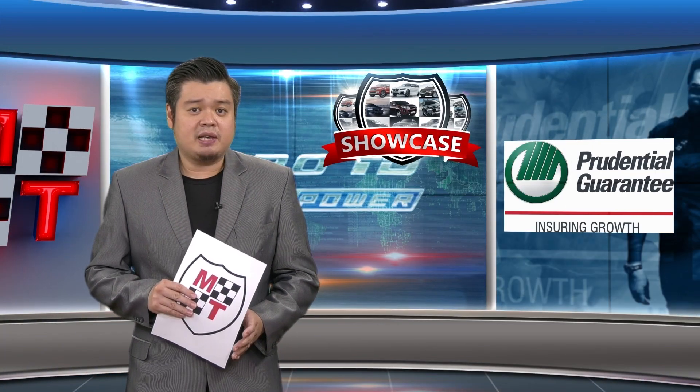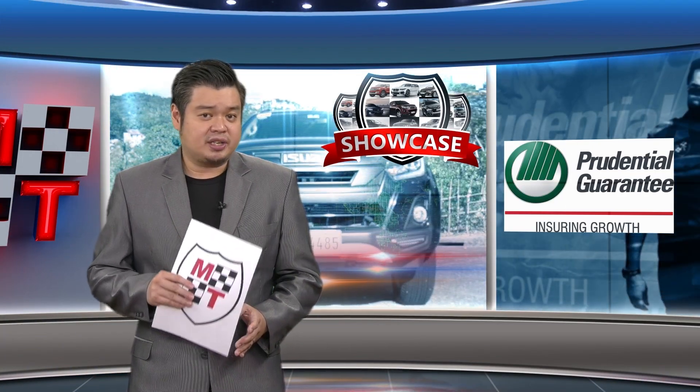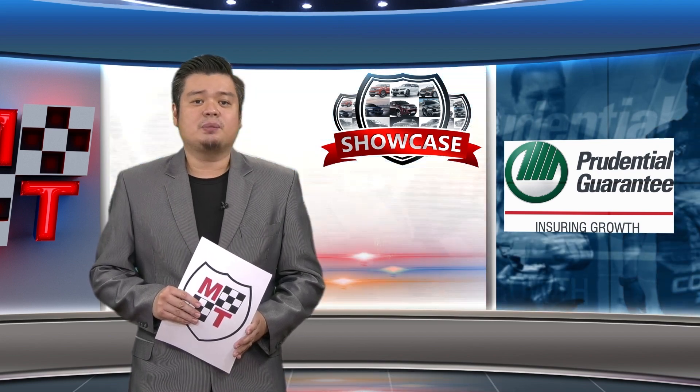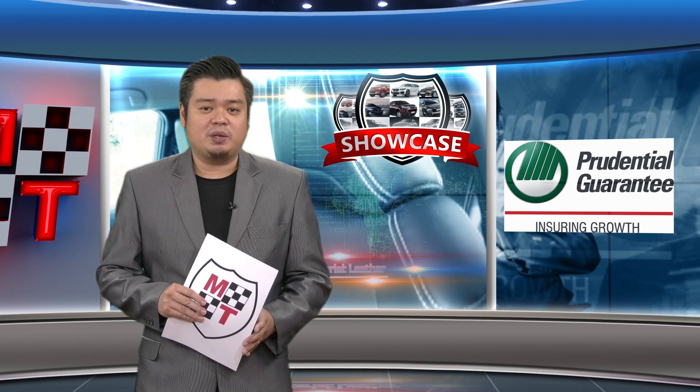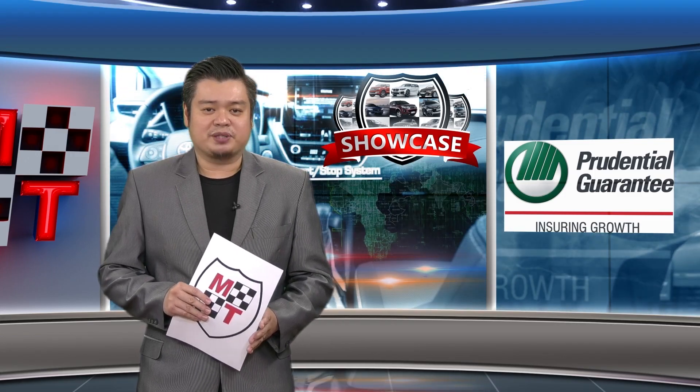Jator should make more people shift to full electrics as a daily driver with the very affordable Ice Cream EV. That's our featured vehicle on this week's Showcase, courtesy of Prudential Guarantee.